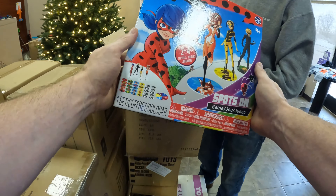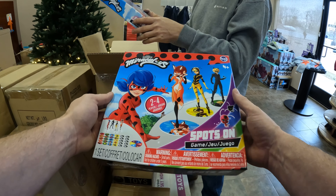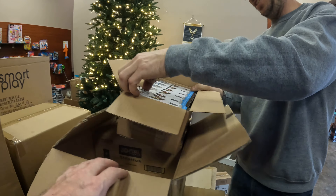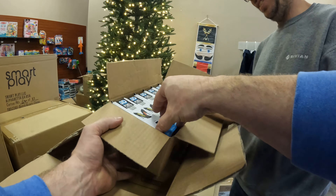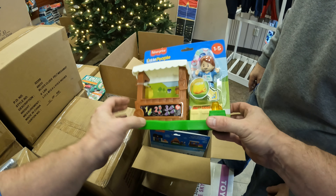That's a nice cover. Are those puzzles? Miraculous. It's a puzzle. Fisher Price Little People.